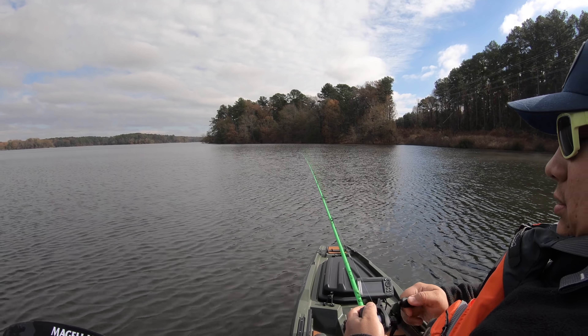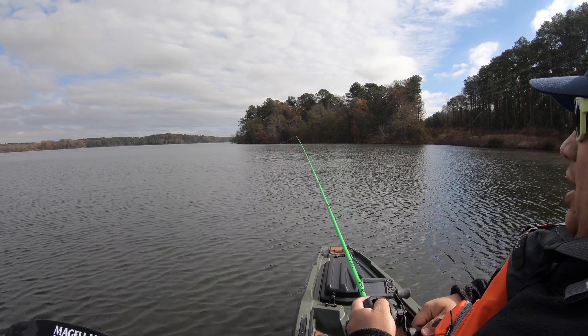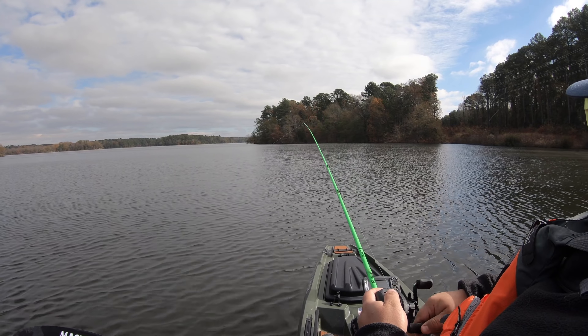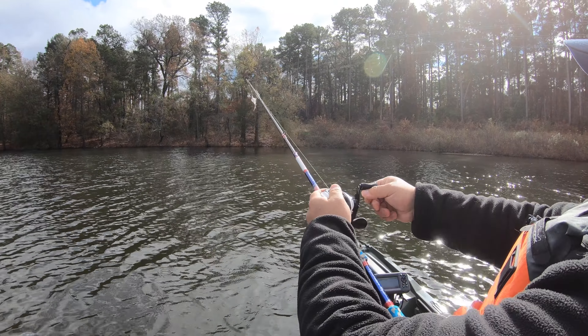Make the quick trip out there, fish for a couple of hours, catch a couple of fish. Just have a good time. So let's see what happens. Stay tuned. We'll be back.